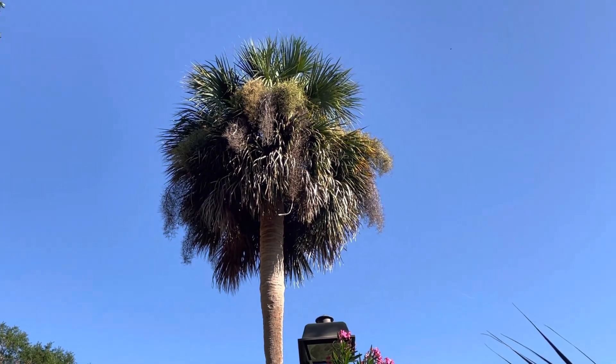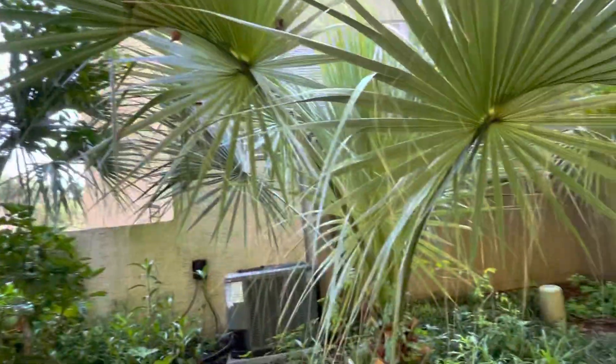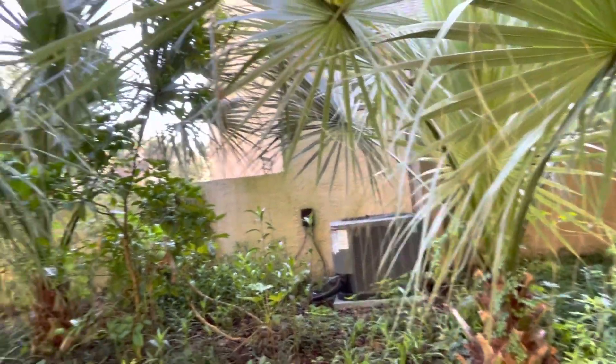What's up, it's Blankclownvlog and this is my very first palm video. Where I live I don't have palms, and this place has a lot of palms actually.